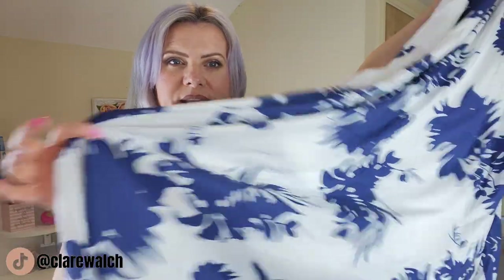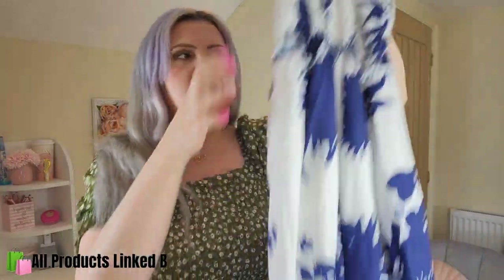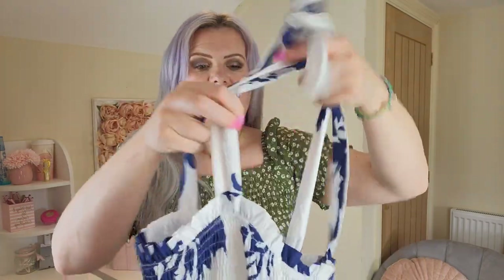The last dress is also really pretty and a similar material to the green one. It's a long dress, fully lined, with a really nice blue and white pattern and thick shoulder straps. I picked this up in a large. Oh, this is stunning — really really pretty. We've got an elasticated bust area and these beautiful thick straps.